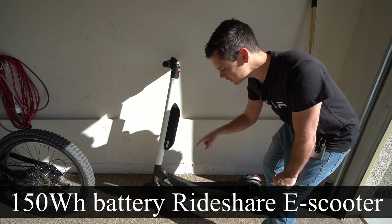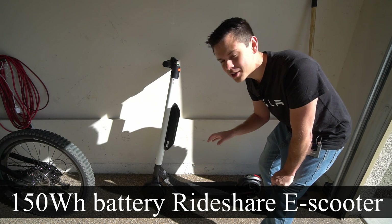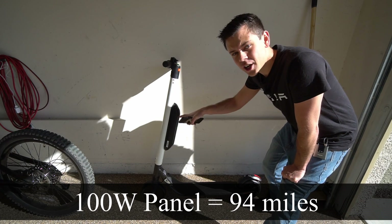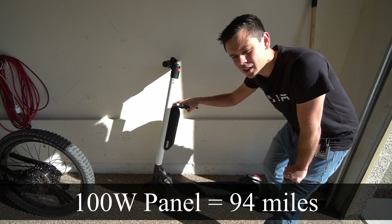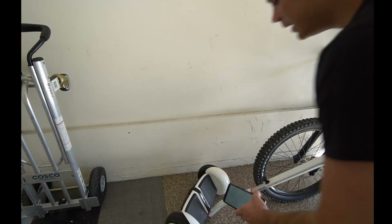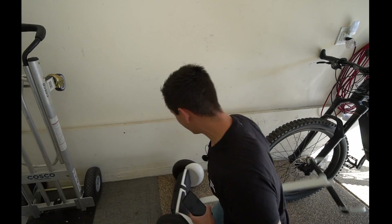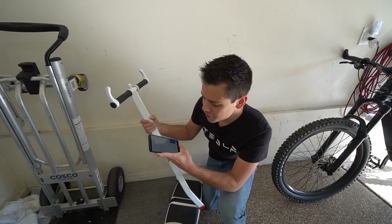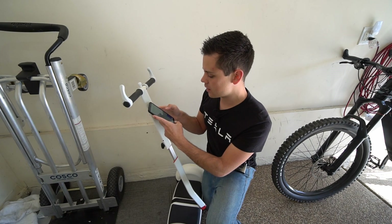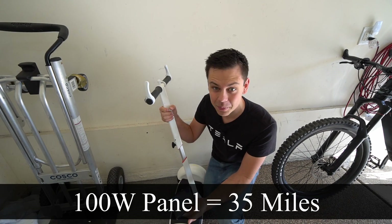Now this is where it gets crazy. This scooter has a 150 watt hour pack and it can go 27 miles, so you could go 94 miles with this scooter. These are rideshare scooters — Big Battery is selling them, I'll have a link below. It's a 155 watt hour battery, so 155 divided by 500 gives you 3.2, and multiply that by 11 — that's 35 miles you can ride this dorky little scooter. Pretty incredible.